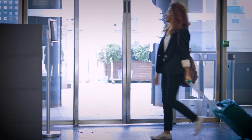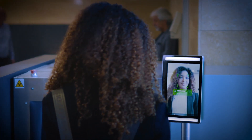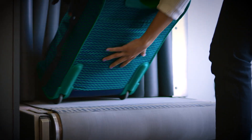Maria has arrived at the airport and goes to the baggage drop. This is typically a bottleneck, but not for Maria. When she approaches the Flightergate facepod, her face is instantly recognized thanks to her single ID. Baggage drop takes just a few seconds.